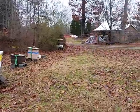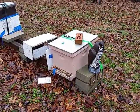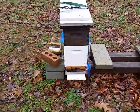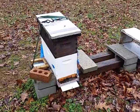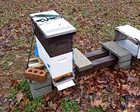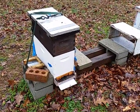So that's one, two, three, four, five, six, seven. Hive number eight — this is a swarm that I caught August 19th at Field and Stream. The queen had died, but I gave them a frame of eggs and brood and they raised their own queen.